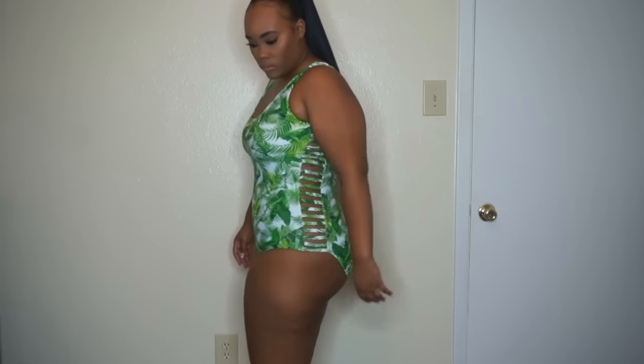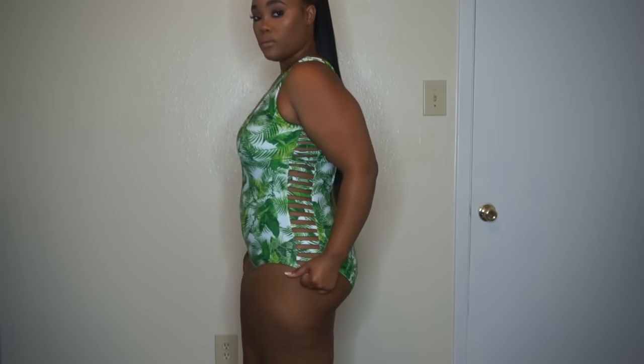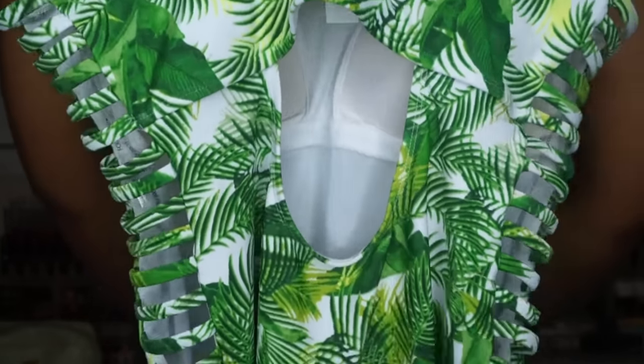The first swimsuit is a tropical green one-piece from Forever 21. I really love this swimsuit — I wanted a nice one-piece because my sisters made fun of the two I got last year, saying they looked granny-ish, so I gave those to my mom. I love how this looks on me; it hugs my curves really nicely, doesn't make me look boxy, and I really like the cutout on the side. The back has a hole in it as well. It has padding so you don't have to worry about anything peeking through. I got a size 1x.